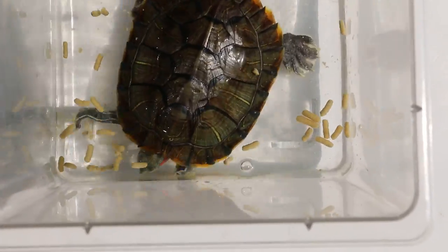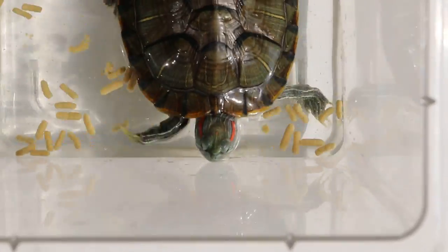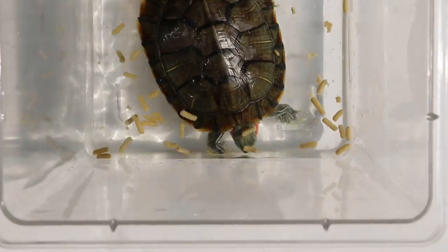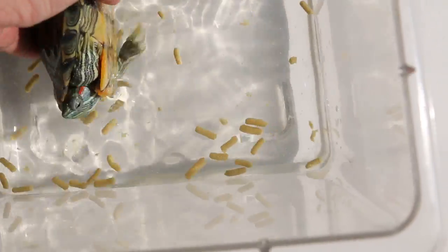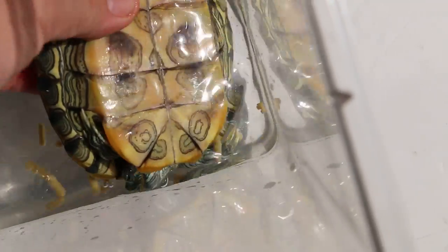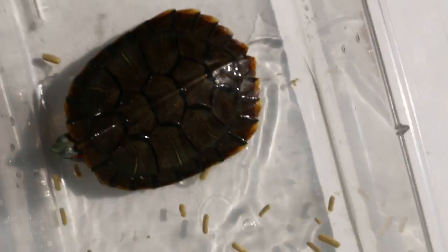This is a male terrapin. You can see the claws are longer and sharper. The male terrapin's lower shell will be concave — you can see there's a bit of concavity. It's not flat as in the female.